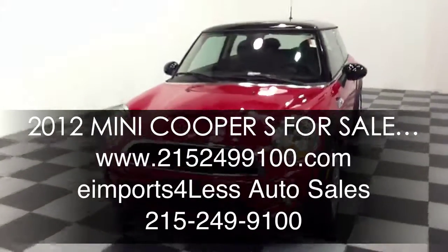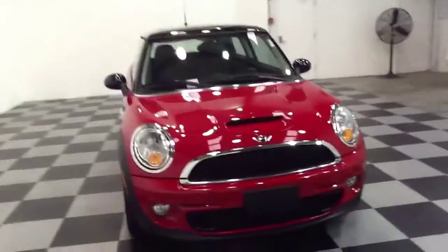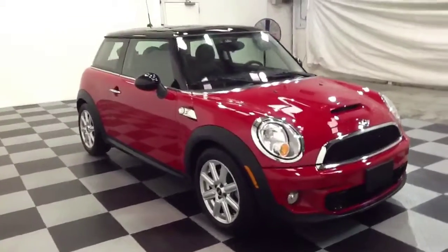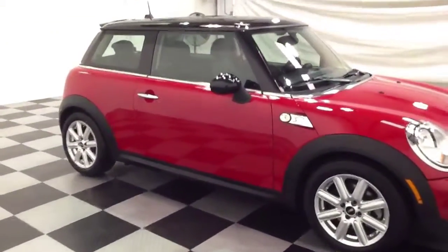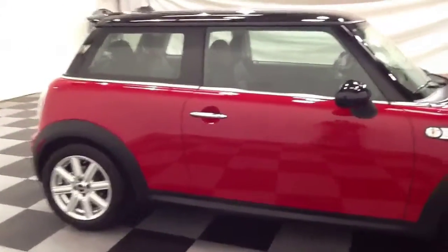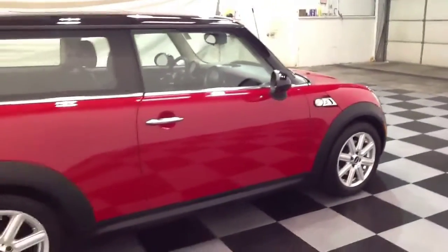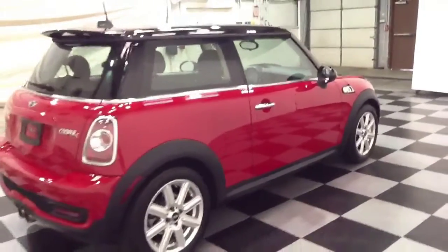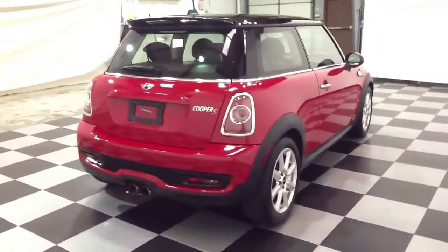We're here today at eImports4Less doing a quick review on this 2012 Mini Cooper S. This vehicle has 21,000 miles on it and is powered by a four-cylinder turbo engine. For more information regarding this vehicle and to see the full listing on it, please feel free to visit our website at www.2152499100.com or call and speak with a sales representative at 215-249-9100.